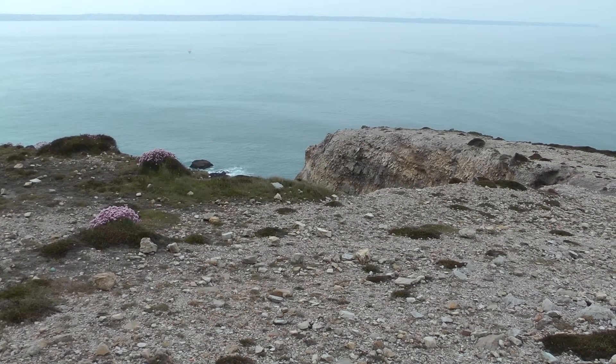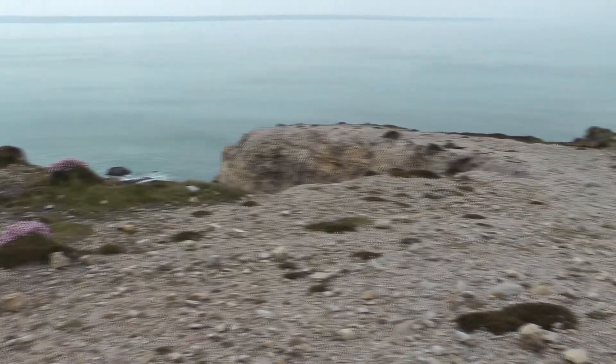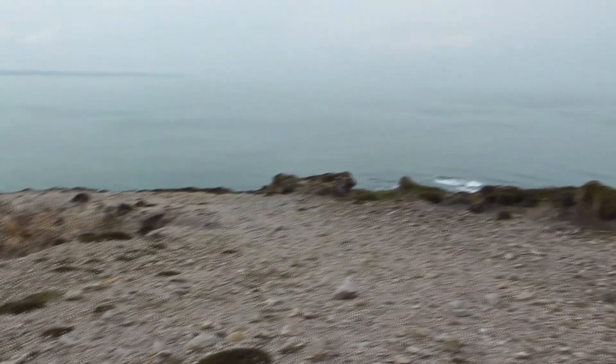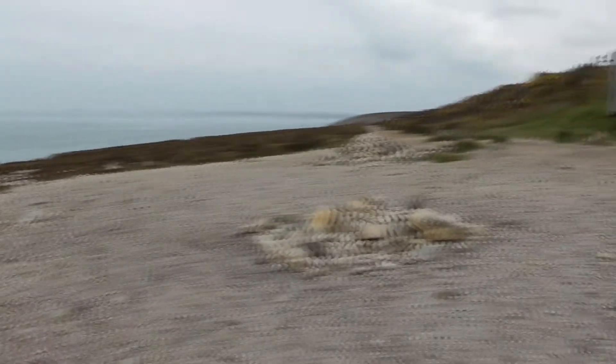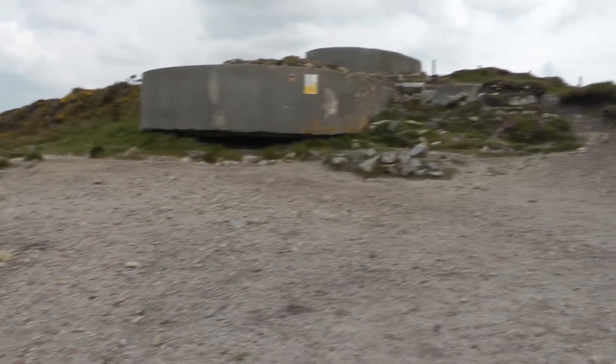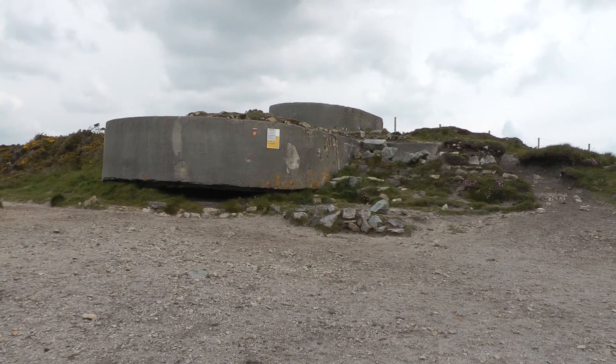So it appears that the US 9th Infantry came up this cliff from the ocean there, and attacked these two pillboxes and took them.